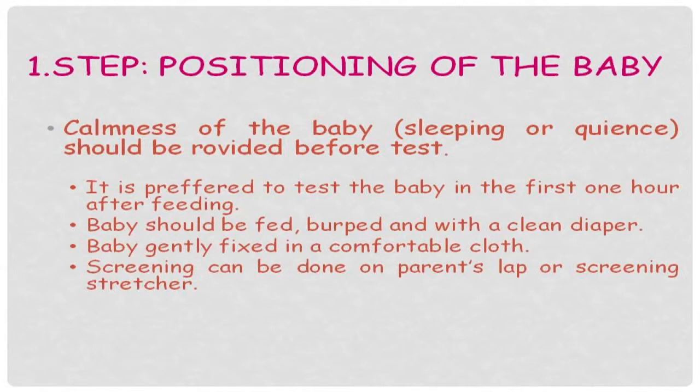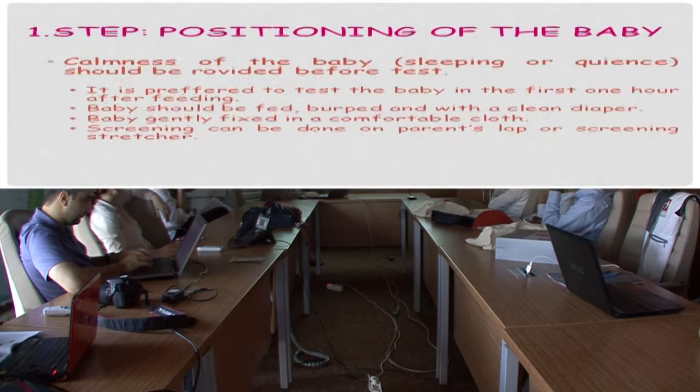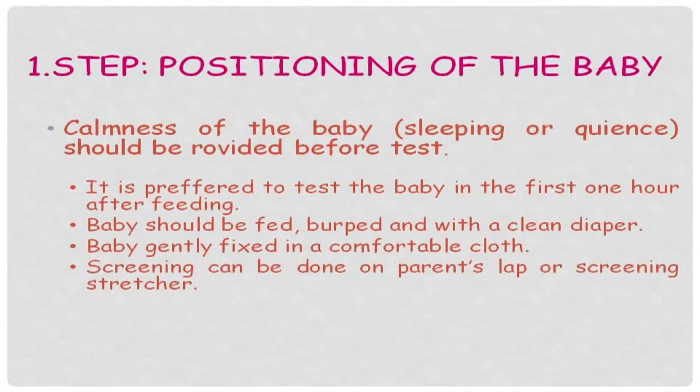It's preferred to test the baby in the first one hour after feeding, because babies generally stay very calm in that period. The baby should be fed, burped, and have a clean diaper. Gently fixed with a comfortable cloth, the screening can be done on the parent's lap or on screening stretchers.